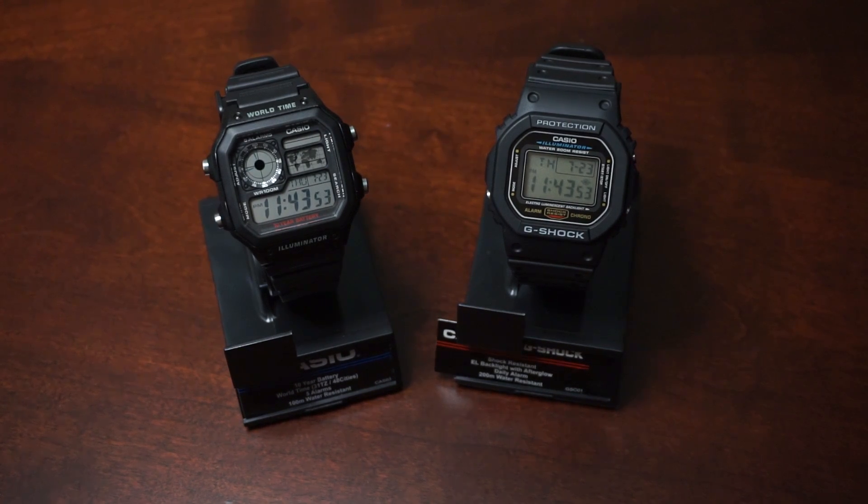Hey everyone, so today I have the Casio G-Shock DW5600 and the Casio AE1200 World Time. Now both these watches have backlighting, but the G-Shock has Electroluminescence or EL, and the Casio AE1200 has traditional backlighting or LED.